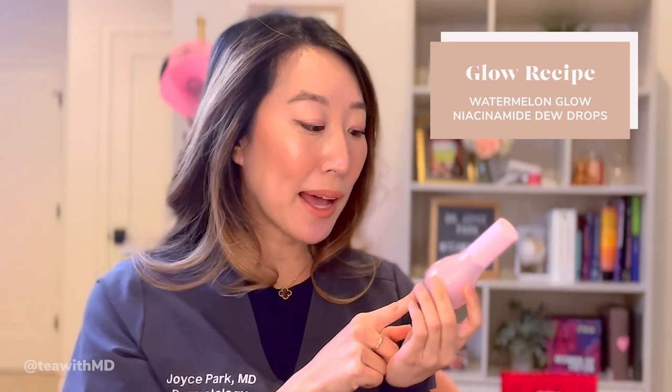I've also been trying the Glow Recipe Watermelon Niacinamide Dew Drops. It comes out as a gel and leaves a stickier residue — I love how it smells, though. It's deeply hydrating but heavier than the Rhodé serum. I'd opt for the Rhodé one for combo or acne-prone skin, and recommend this Glow Recipe one for those with really dry skin.